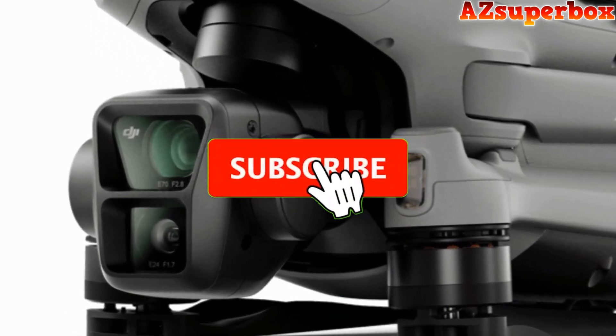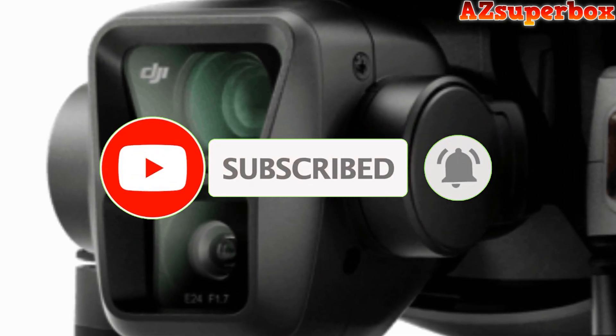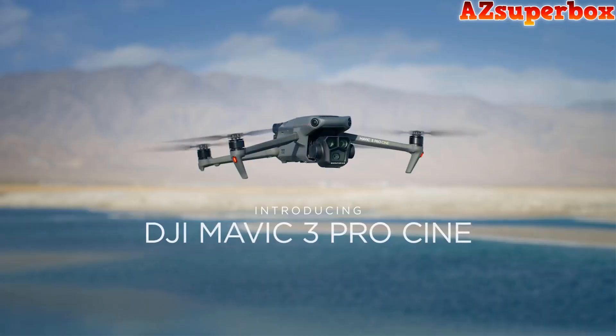Each drone on our list has been carefully selected based on its camera quality, flight performance, intelligent features, and overall user satisfaction. Whether you're looking for a drone for aerial photography, videography, or just for fun, we've got you covered.